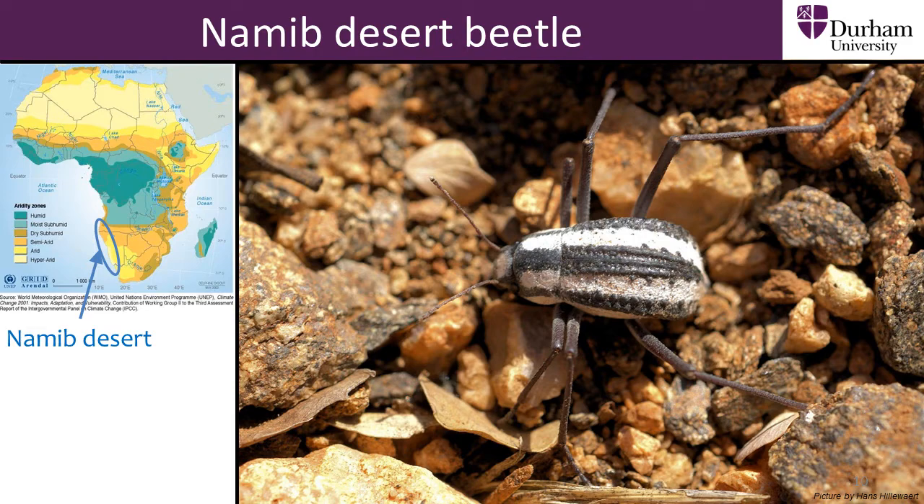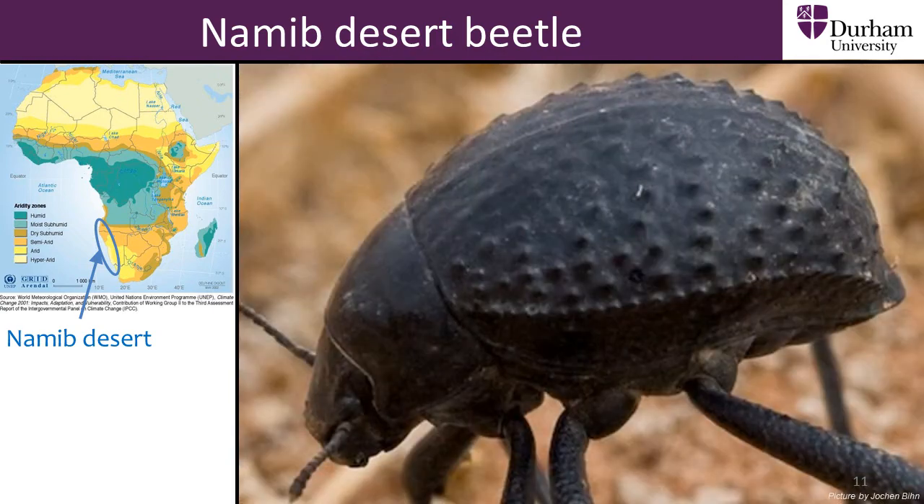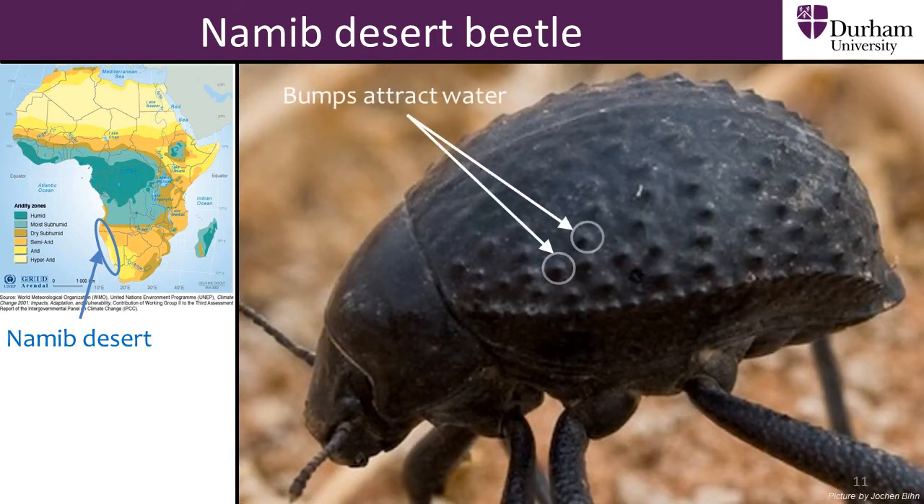The beetle's back is covered in small bumps which attract the water droplets in fog, pulling them onto the surface of the back. However, on parts of the back where there are no bumps, water is repelled and pushed away, like we see for water repellent clothing. The beetle uses its back to first trap water on the bumps. Then, by tilting its back upwards, the trapped water droplets can roll down the repellent flat surface into the beetle's mouth.